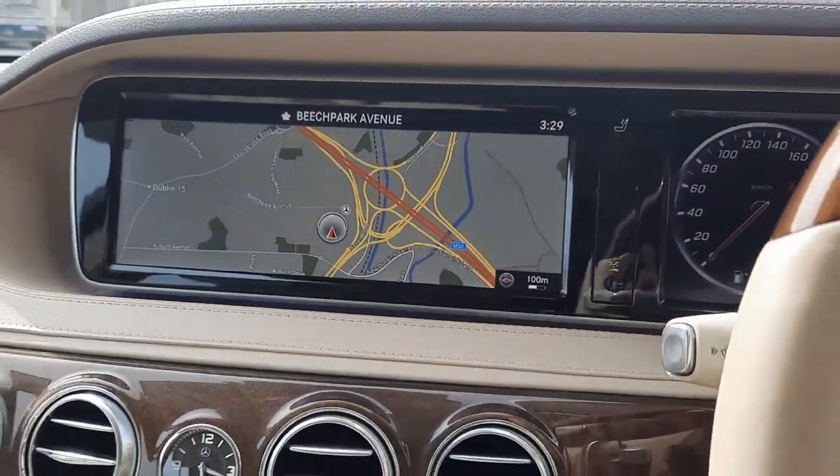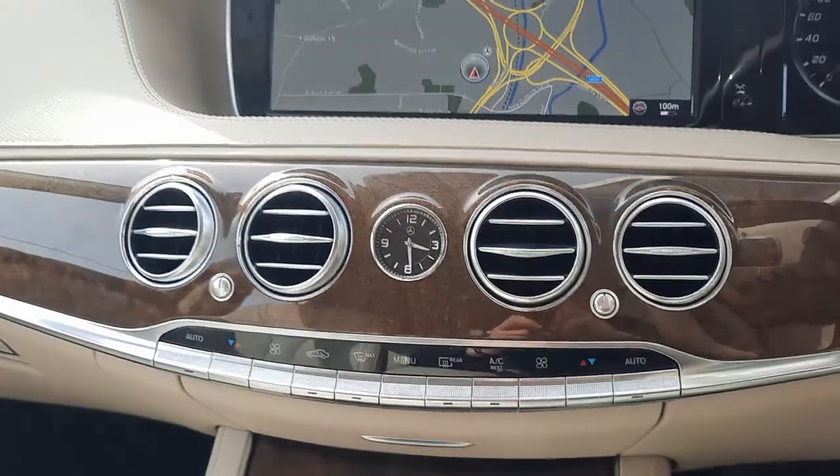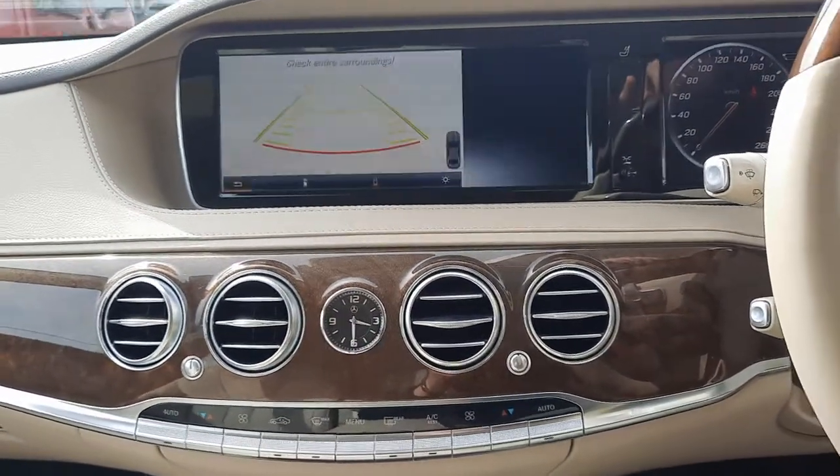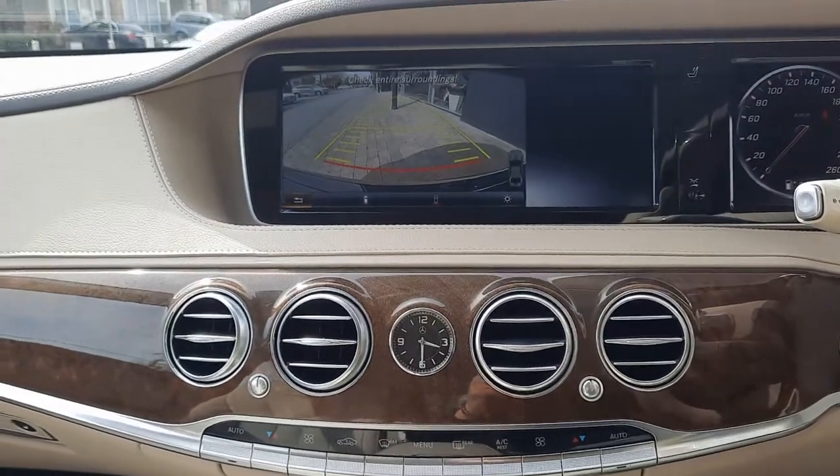You'll also see the likes of your satellite navigation, that lovely finish with the clock. You'll also see the likes of your reversing camera, parking sensors front and rear.